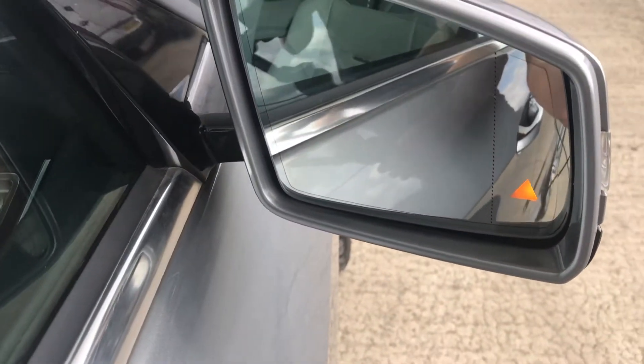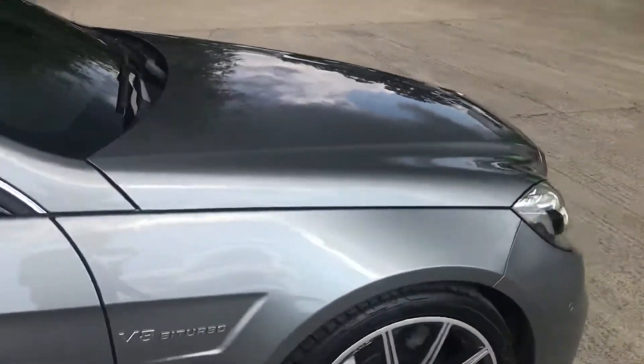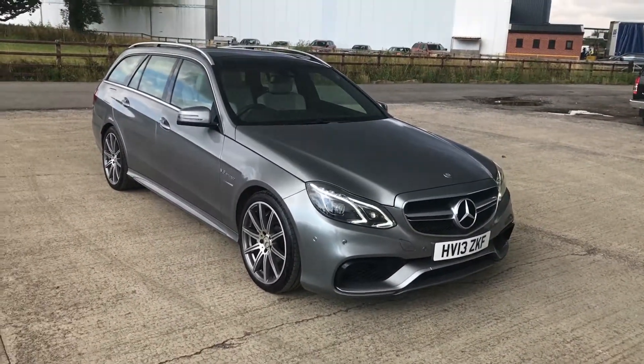It's got a really good spec, this one — you've got the blind spot indicator as well. That's a really nice car overall, in very good condition for an eight-year-old car. Thanks for watching the video.